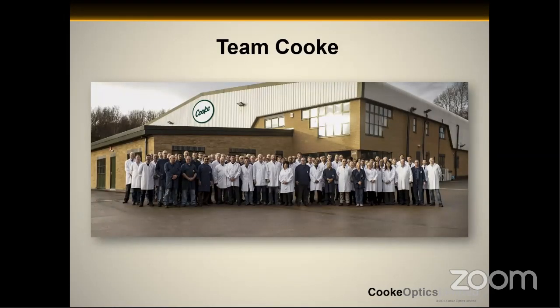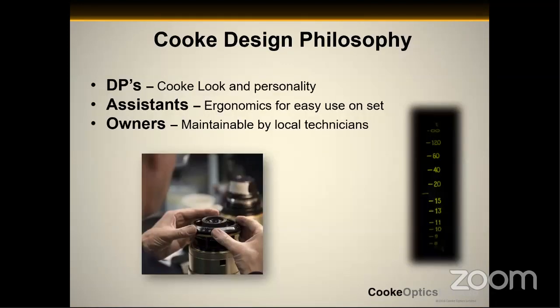One of the most important things are the people behind Cook. We're not some nameless manufacturer with thousands of people cranking these things out. This is the Cook team — about 200 people in Leicester, England. These are the same individuals that make all the lenses. This is a company based in Leicester, and these are the people that put pen to paper and make the magic happen. Without them, we wouldn't have Cook lenses. The design philosophy of Cook is actually relatively simple: we design lenses for three individuals — the director of photography, the assistants, and the owners, which are essentially the three people that will be using these lenses the most.